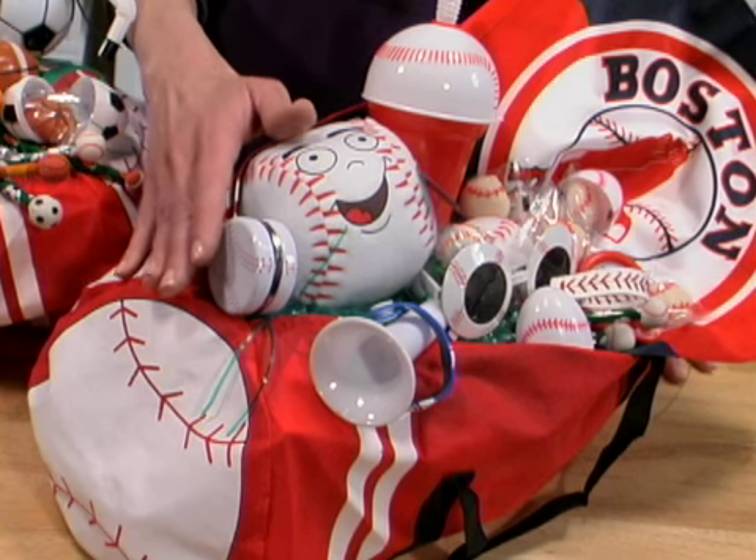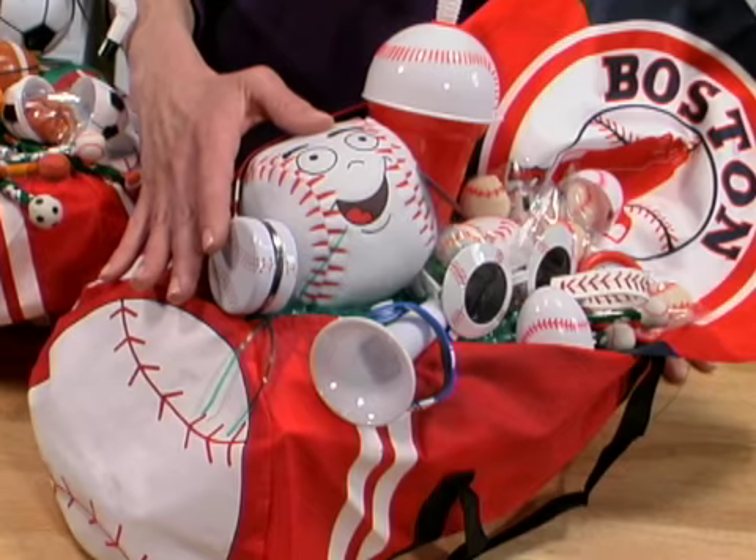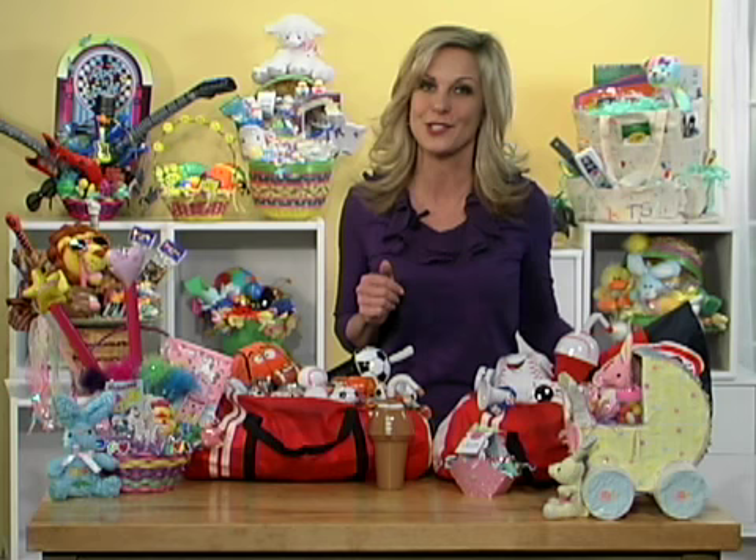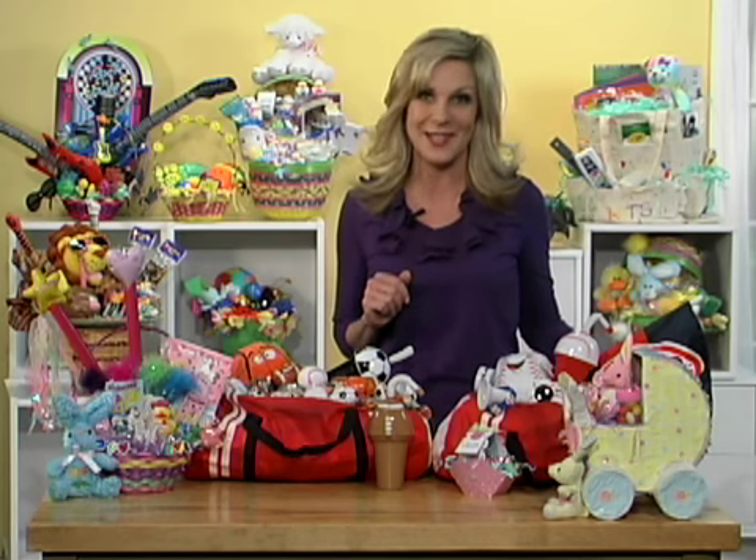Is he into basketball or soccer? How about baseball? Fill his bag with all of these great baseball items. These bags are a great alternative for a boy that doesn't like all the Easter frills but still wants to get something cool.